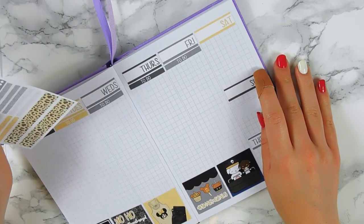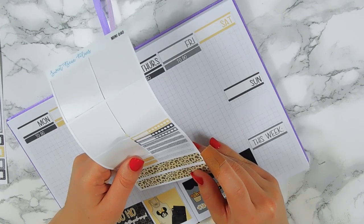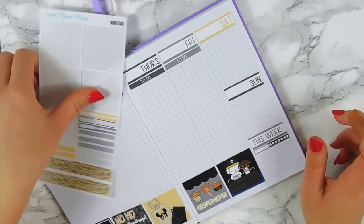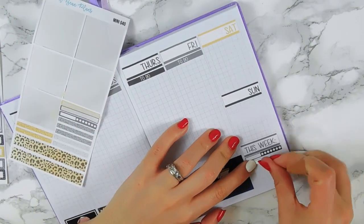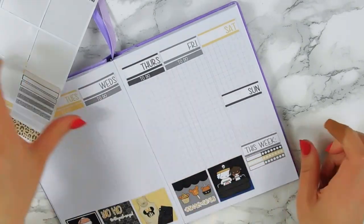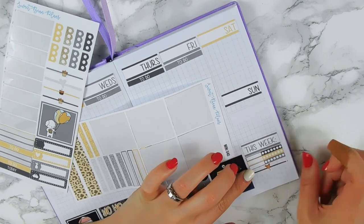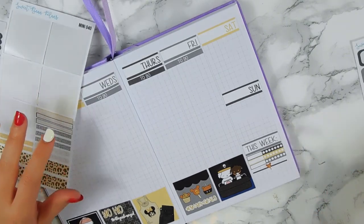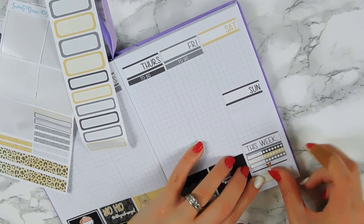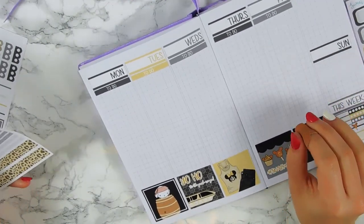I don't know what to do with the bottom washi — I wish I had scissors so I could snip it and put it along here, but I never have scissors handy. Let me put my habit trackers down — I'll put the dark one first, then the lighter one, then the gray. Then I'll put a little divider sticker and a little quarter sticker — let's do the yellow one. Now I can go on with my to-do's.